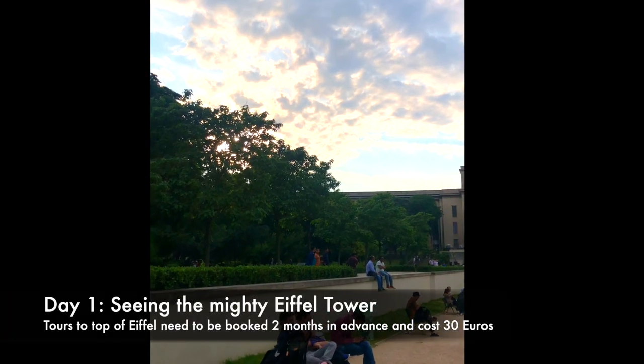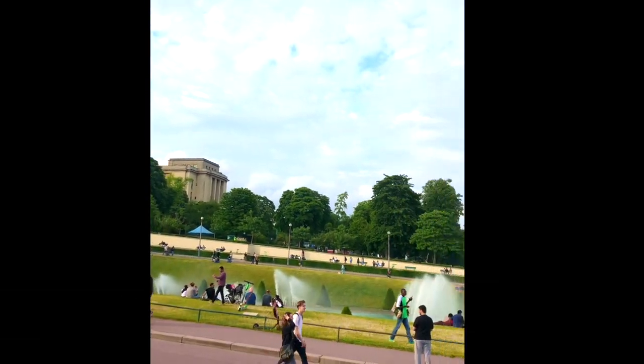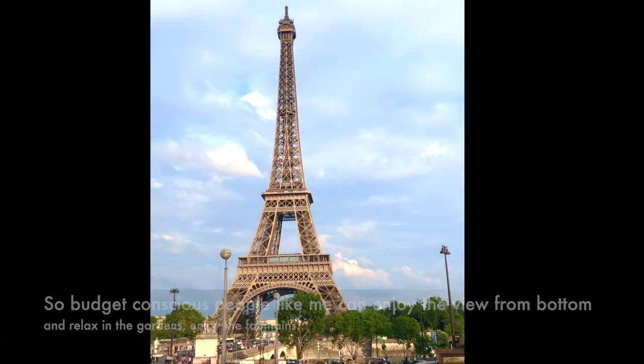Day one in Paris — like any other tourist — I went to see the Eiffel Tower first. You can go to the top of the tower by paying 30 euros, but you need to make bookings well in advance. Budget travelers like me can also enjoy the view from the ground.